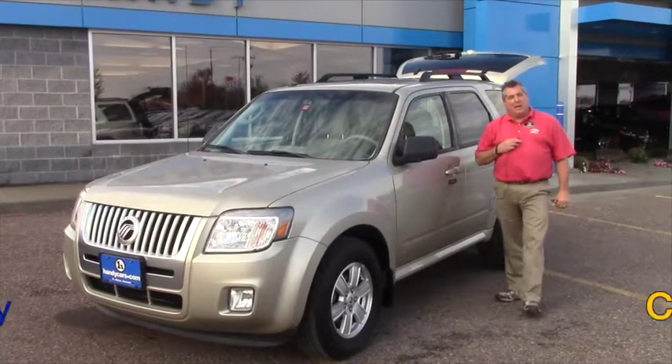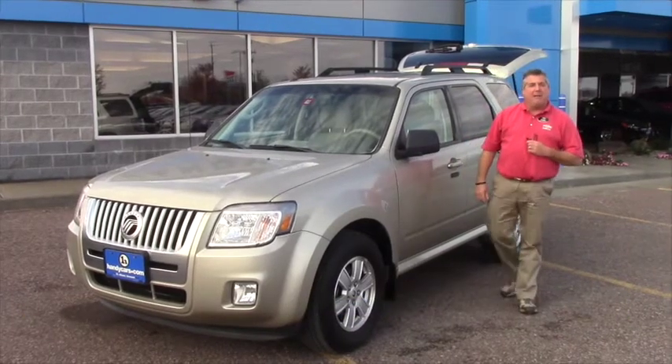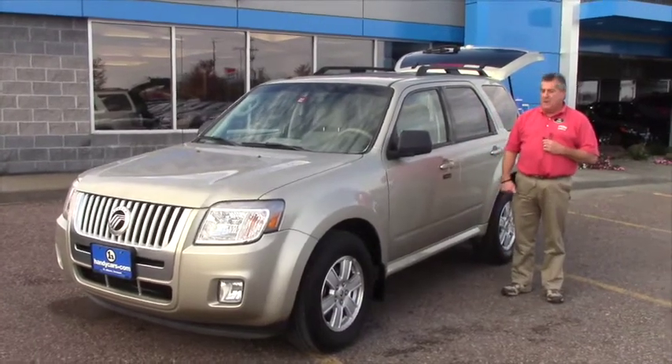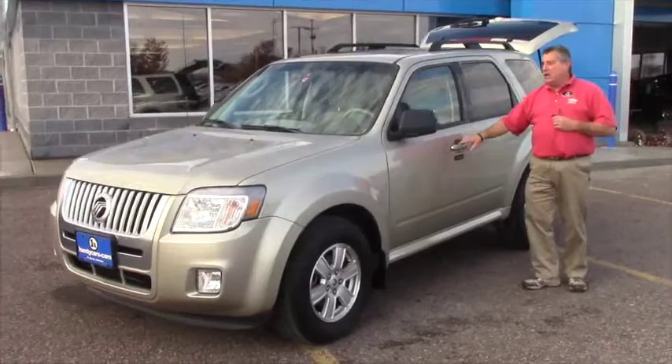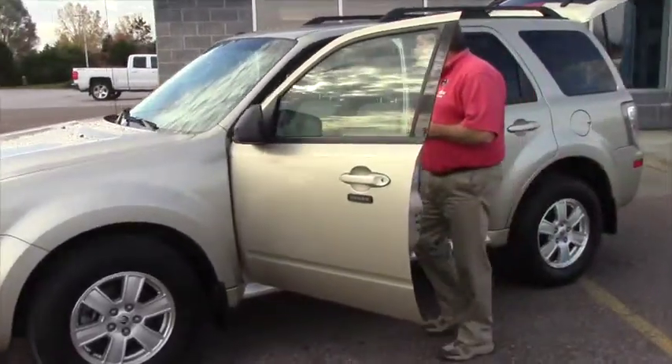Hey Diane, Frank Marshall up here at Handy Chevrolet. Here's the 2010 Mercury Mariner that you expressed some interest in. You're not going to find one cleaner, Diane. It's got 23,986 miles on it.